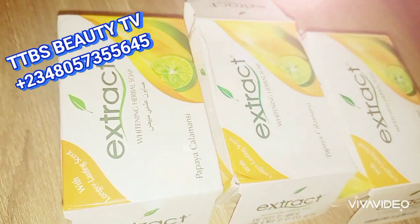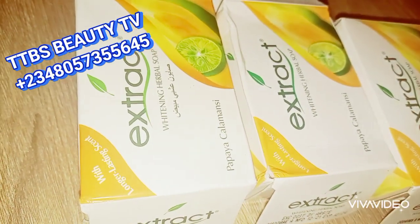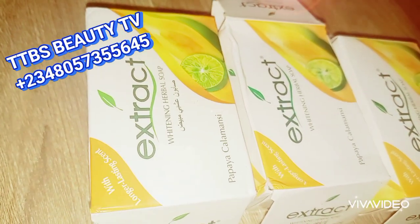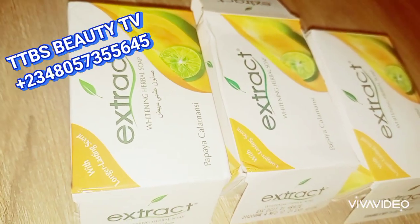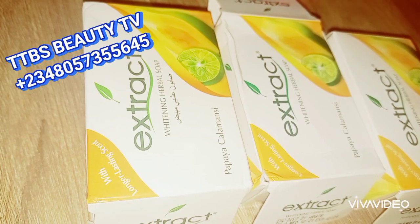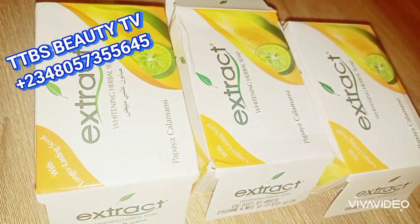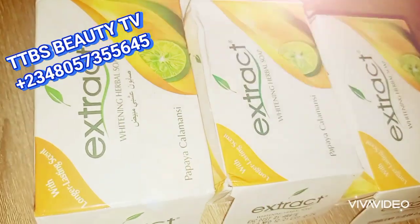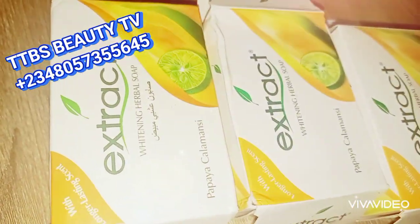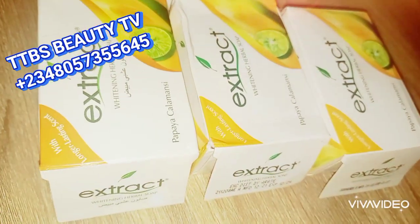I am going to show you these Extra soaps. We have four types of Extra soaps in the market, and right now I am going to be talking about just three of them because I could not get my hands on the fourth. So on this table I have three Extra soaps — they are totally different.